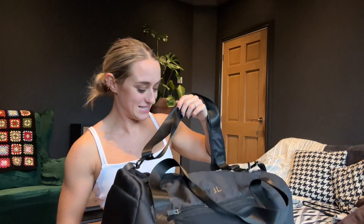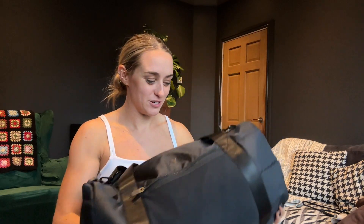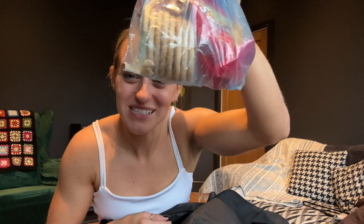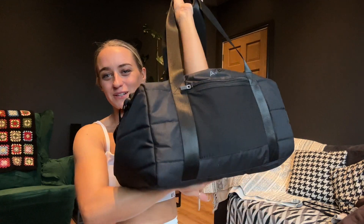I've just remembered one more thing — the gym bag! Abel have just released this and I actually can't believe it's going to be in the sale already. I absolutely love it — it is so big, so spacious, and it's got zips everywhere. This will also be in the sale.